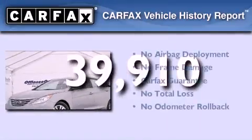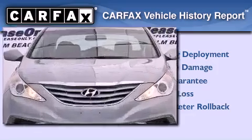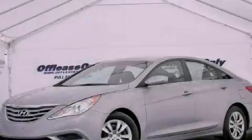Not to mention that this Hyundai qualifies for the Carfax buy-back guarantee. We invite you to contact us today to learn more about this vehicle.